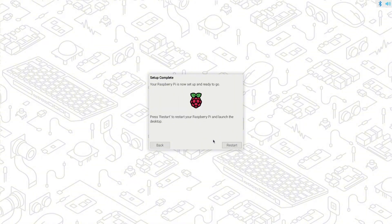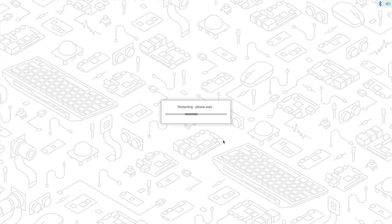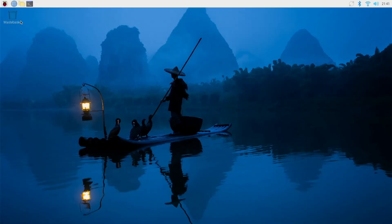After the whole process is done, just hit the restart button and that's it. The whole process is super smooth and very beginner-friendly, even if this is your first Pi.